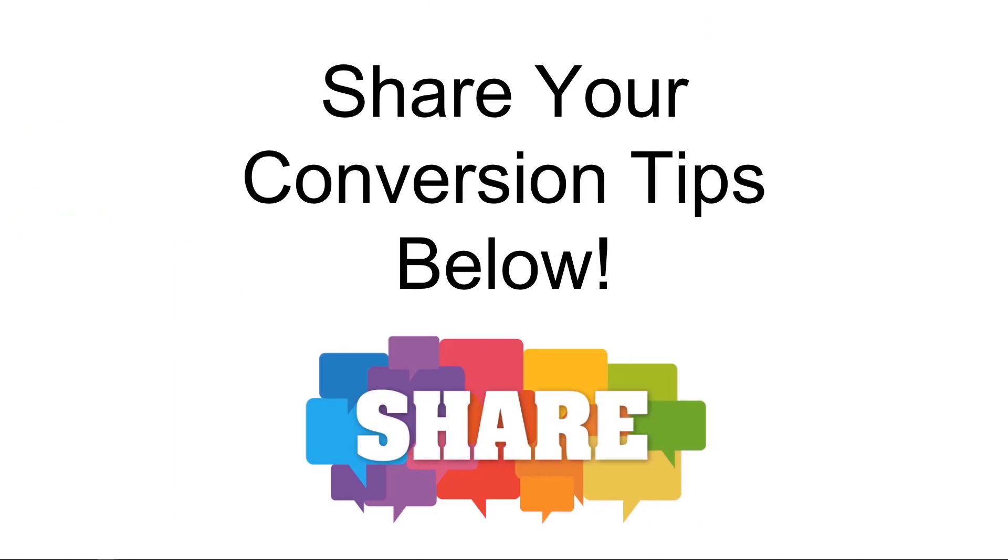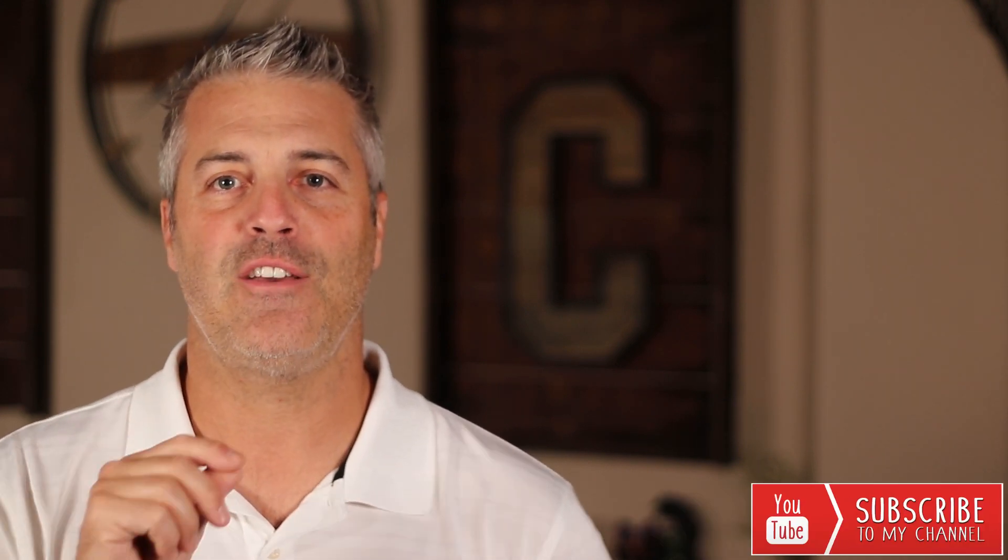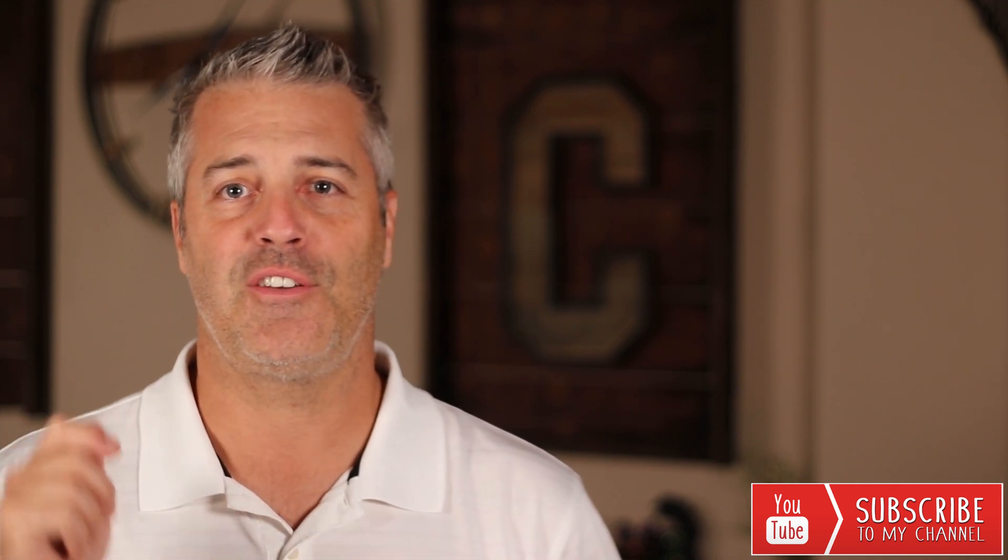Anyway, those are my 28 tips that boost conversion rate. If you want to share your conversion tips below, I would totally appreciate it and I know everybody else would too. Thanks for sitting in — I appreciate you guys stopping by. I hope that you're able to take those steps and apply them to your website. They are obviously good for the holidays; they are good for any day. If you like this, please give me a thumbs up and subscribe. Appreciate you — I'll see you next time.